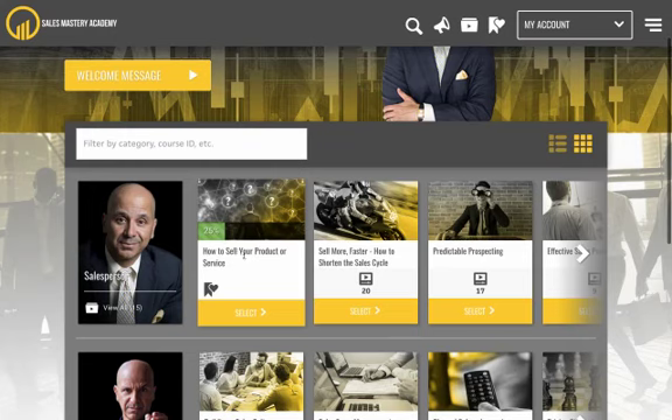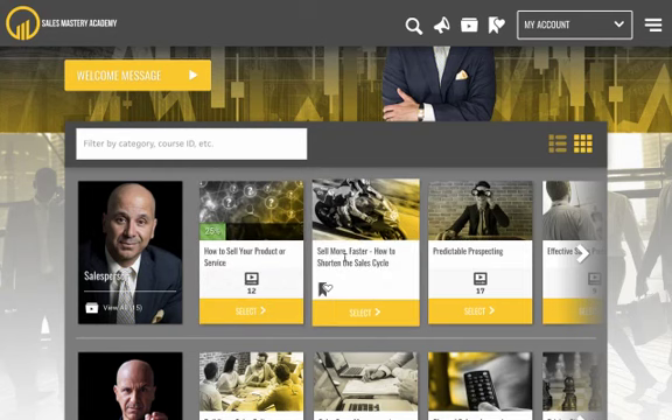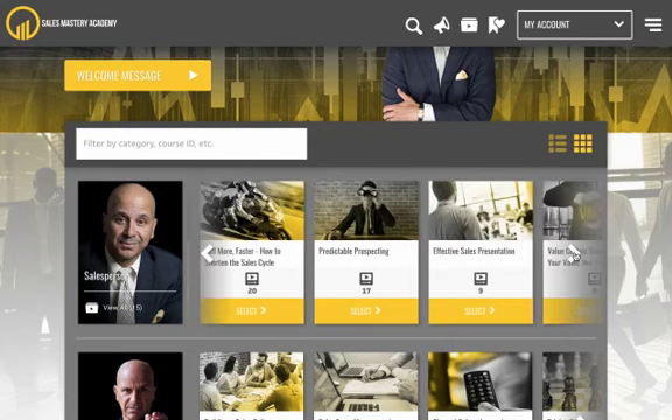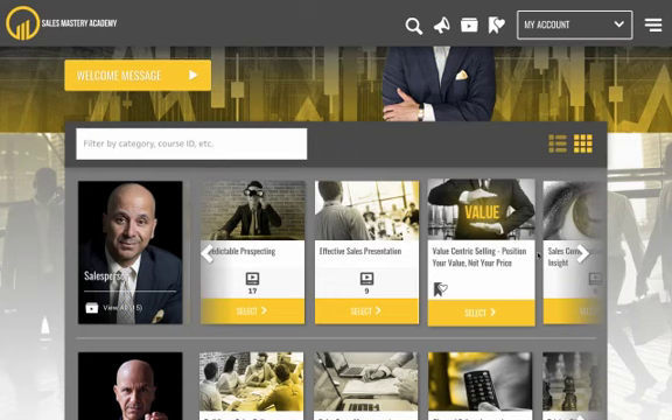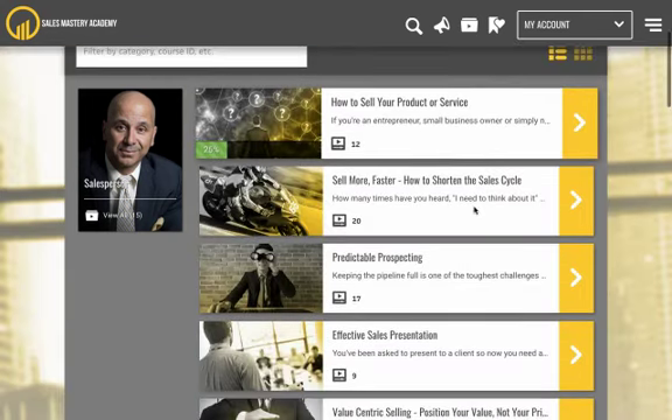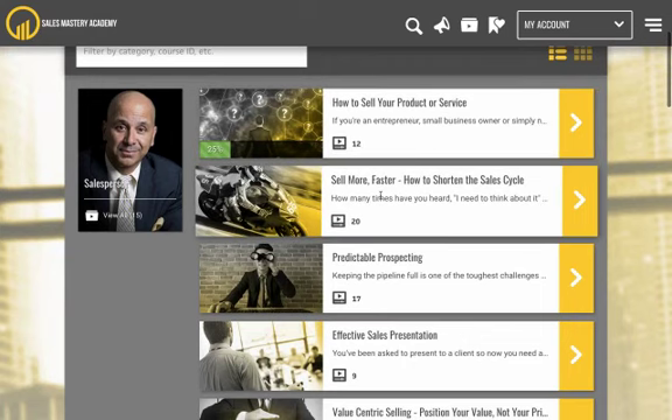Here are the courses in the salesperson track: how to sell your product or service — you can see I'm 25% into that course — sell more faster: how to shorten your sales cycle, predictable prospecting, effective sales presentations, and value-centric selling, one of my bigger programs. There are two ways you can view this — the current format or you can switch views. You can jump into any one of these programs depending on what your need is.